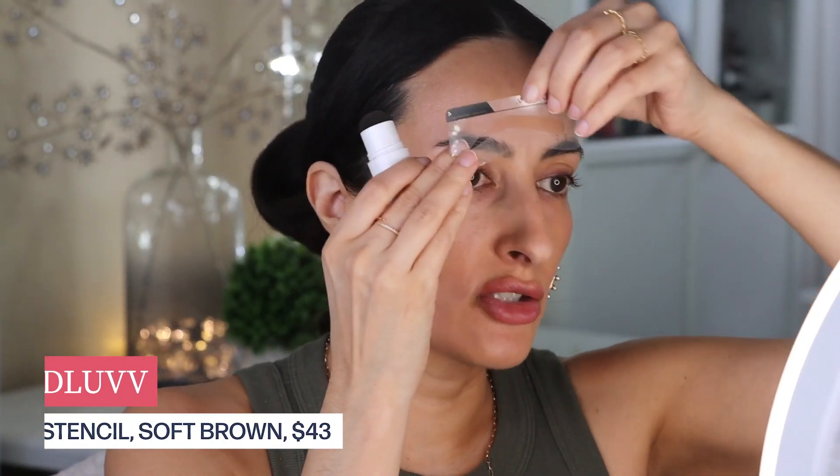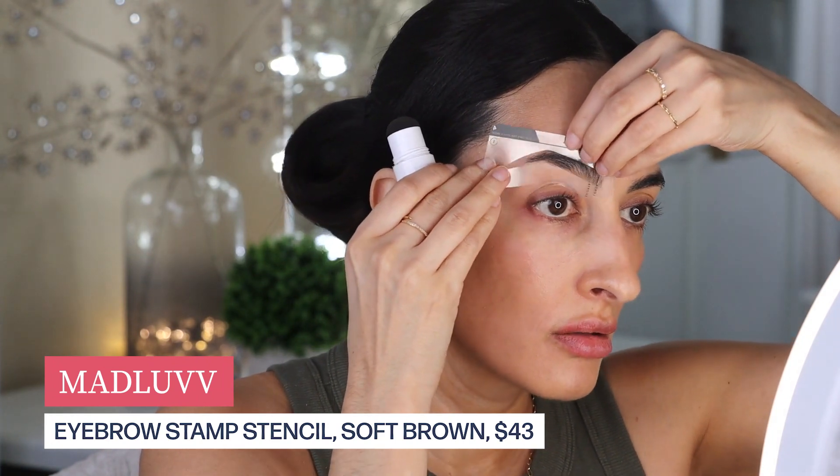Foundation is done. Now I'm going to do my eyebrows with my trusty stencil. Looks good.